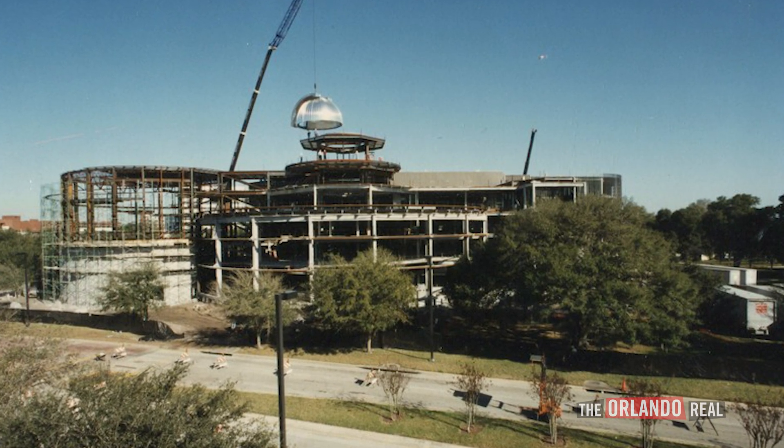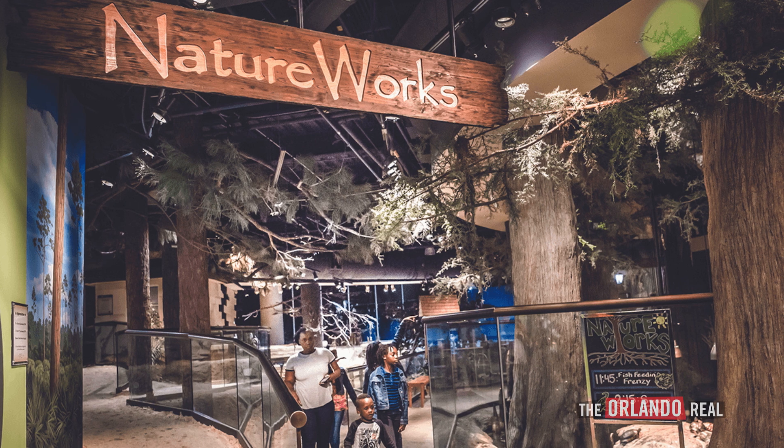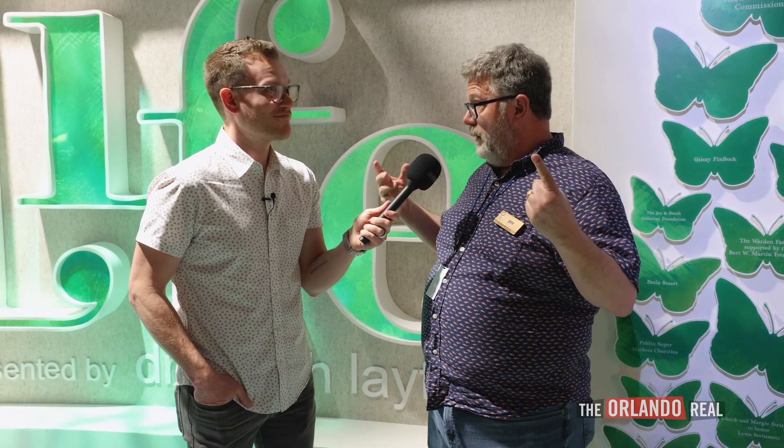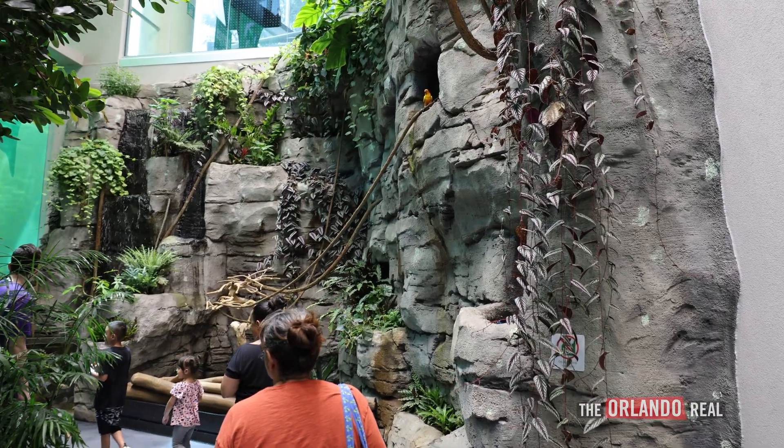When this building opened in 1997, it opened with a nature area called Nature Works, which was a very popular area but relatively small. We've been working for the last 10 years on something we call the Unlock Science Campaign — an effort to raise money, expand experiences, increase access, develop additional resources, and renovate. We're now seeing the product of those efforts.